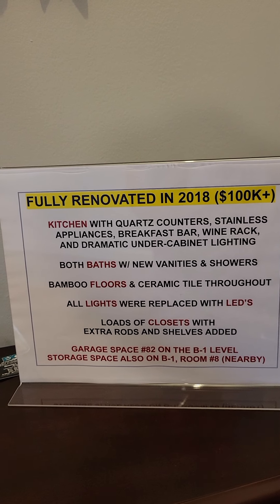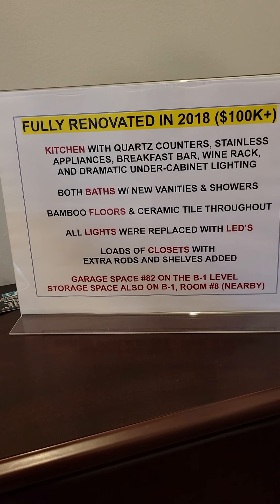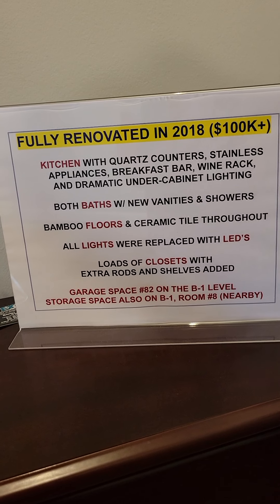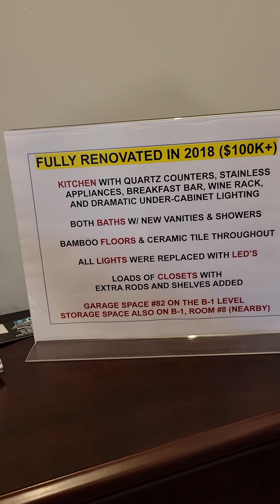In case I forget to tell you about something, basically everything's been done. It also includes a garage space and the typical storage space as well, and you'll see a lot of this as we go through.